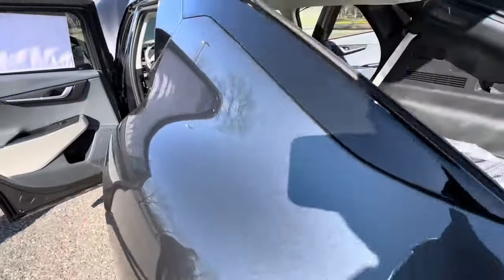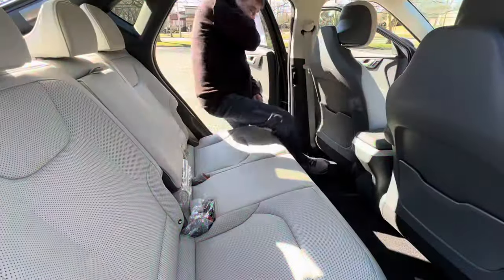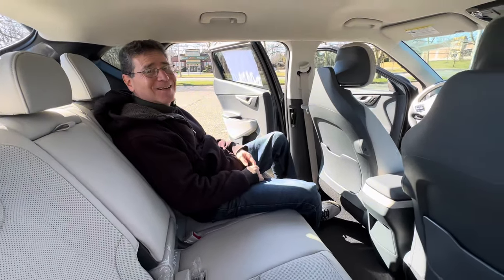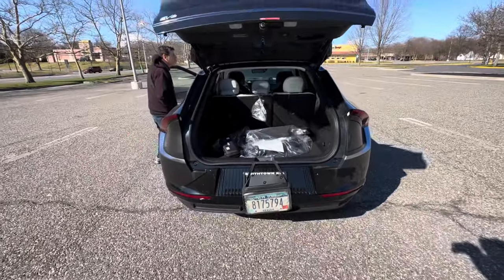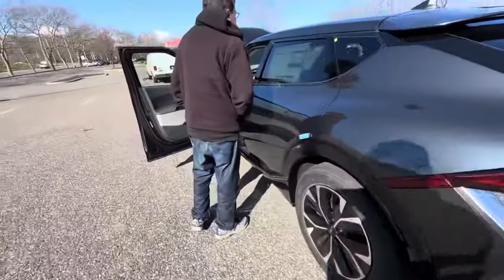I've got the back seats down and you have lots of storage space in here — comfortable. You're gonna take it? Really, really super nice car. If I were in the market for an EV, this would be the one I think I would get.